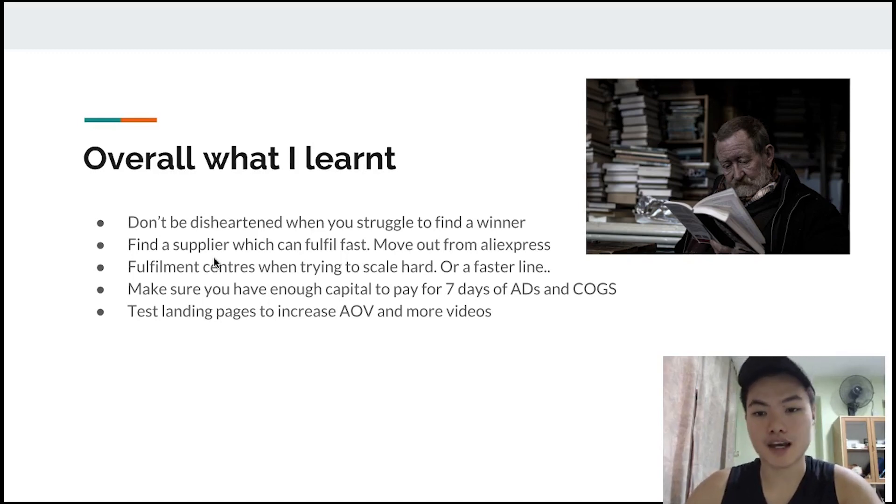Make sure you have enough capital to pay for seven days of ads and cost of goods. I talk about scaling really fast, but if you don't have enough money in the bank you don't want to scale that fast. I recommend having at least seven days' worth of capital to pay for your ads and cost of goods. If you're based in Singapore like me, with Stripe and PayPal it can take up to five to seven days to get reimbursed, so having enough capital means you won't end up with a negative bank balance and no way to fulfill orders.